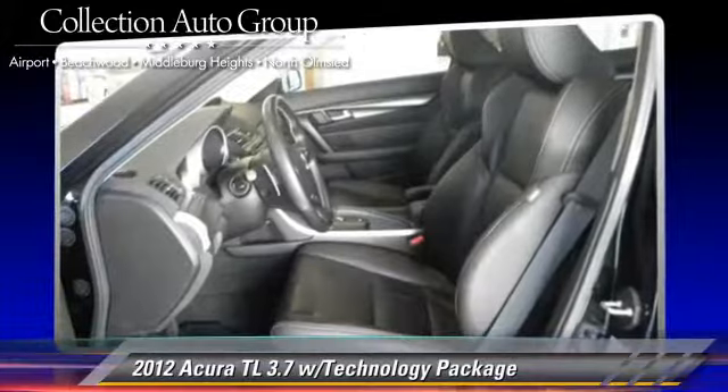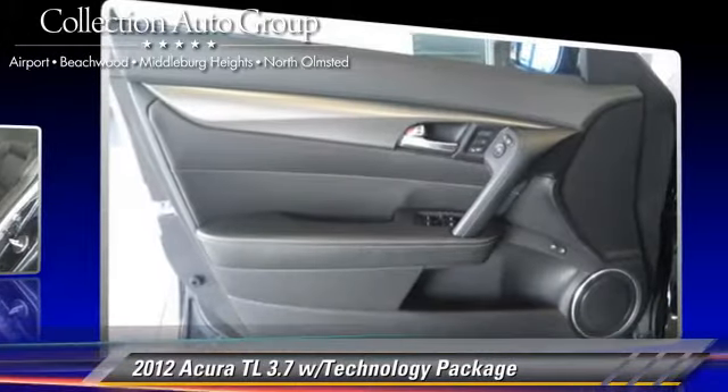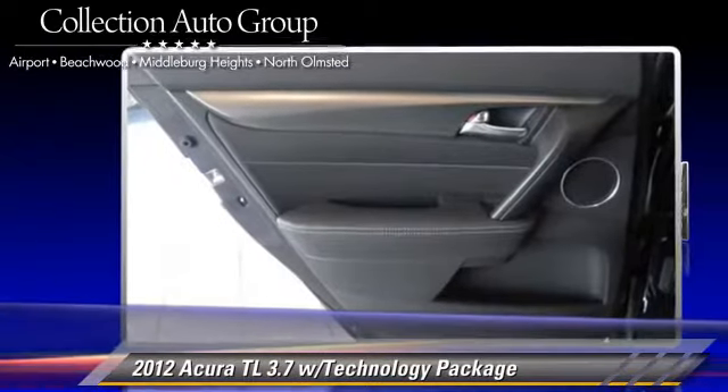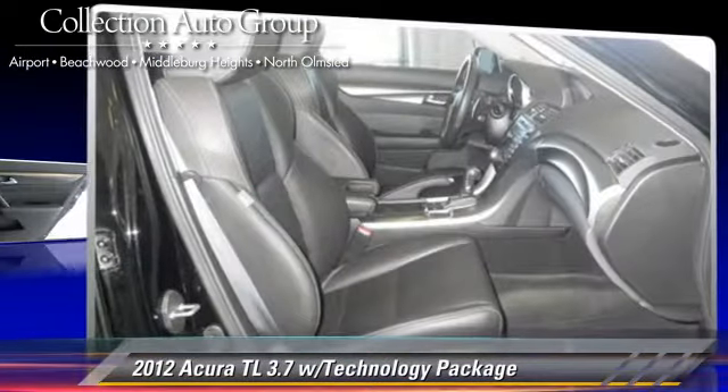Comfort and convenience features include navigation system, Xenon headlights, and Bluetooth wireless. Give us a call to schedule your test drive today.